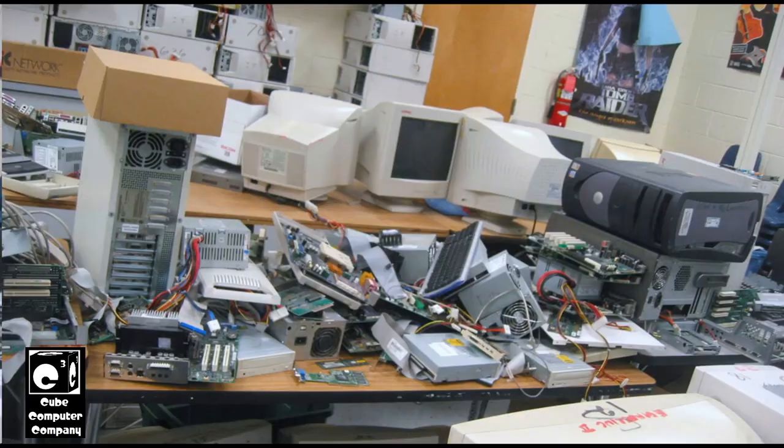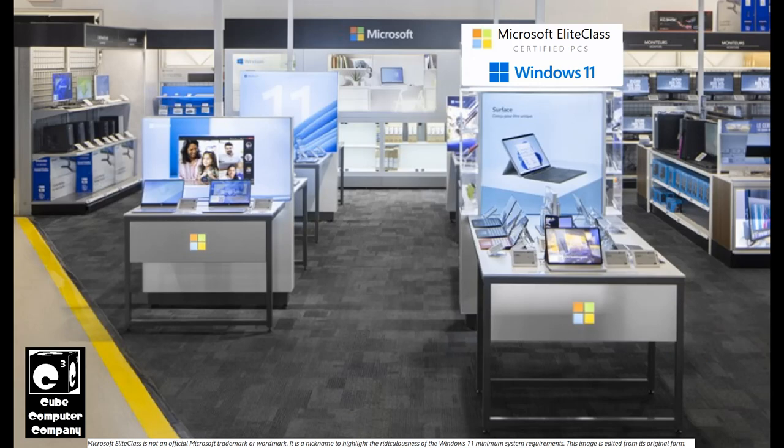Another thing this could cause is a potential e-waste nightmare, because some people will fork up the cash and either go buy a new PC that's elite class certified or build a new PC that meets the elite class system requirements deemed by Microsoft for Windows 11. And that's going to result in a lot of old — well, according to Microsoft — useless hardware that's going to be e-cycled or put to reuse. And that will probably be a huge plus for Linux, because let's face it, a lot of people are not going to throw away these computers. Those who are tech savvy may consider jumping off the Windows ship altogether and getting onto the Linux lifeboat.